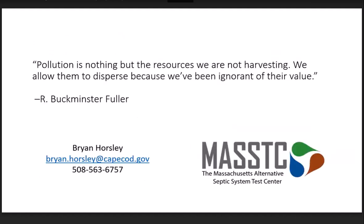I'd like to leave us with one of my favorite quotes that motivates me every day at work: 'Pollution is nothing but the resources we're not harvesting. We allow them to disperse to the environment because we've been ignorant of their value.' I think this is very fitting to my recommendations for eco-sanitation and urine diversion. That's the end of what I had.